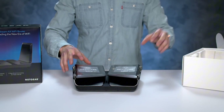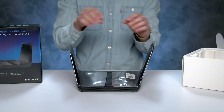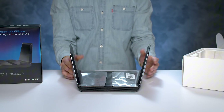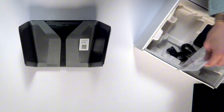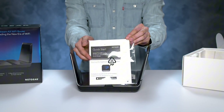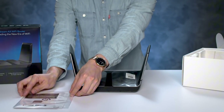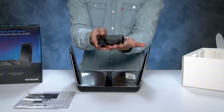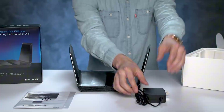The RAX80 also features advanced security features, including WPA3 encryption, guest network support, and parental controls to keep your network safe and secure. Additionally, its easy-to-use app allows for seamless setup and management of your network from anywhere. Whether you're a busy family or a small business, the Netgear RAX80 is the perfect solution for your Wi-Fi needs. Upgrade to the future of Wi-Fi today and experience faster, more reliable connectivity like never before.